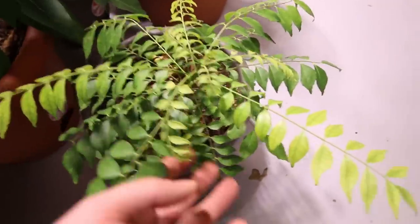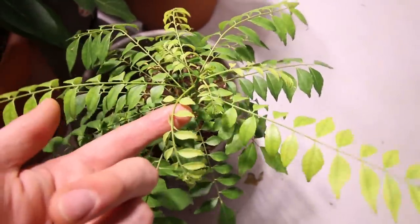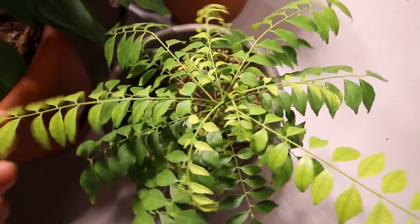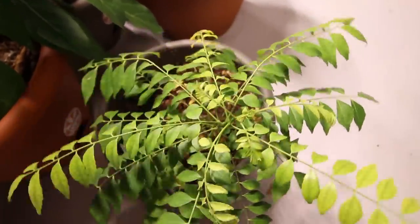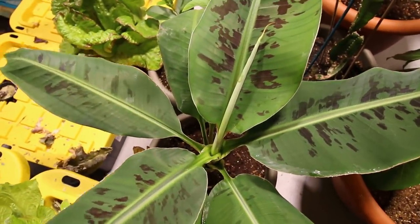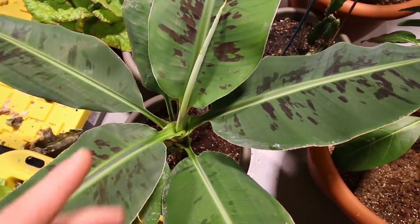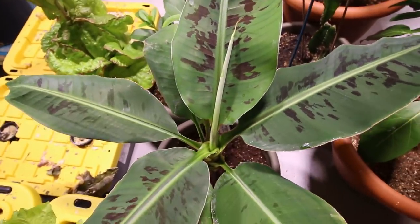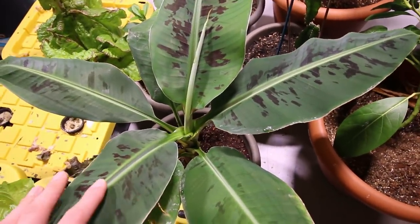Same thing with the curry tree. The curry tree has actually put on a ton of new growth — this thing has grown about three inches since we moved it down here. All these lighter colored leaves are not sickly; they're just new leaves. When they mature, they start to turn more of a dark green. This thing has just pushed out growth like crazy. The other plant that absolutely loved the move is the banana tree. It has put out five new sets of leaves and grown about 25% since we moved it down here, and the leaves just keep getting bigger.